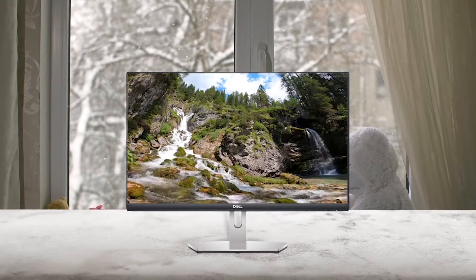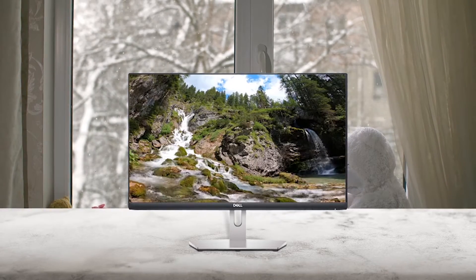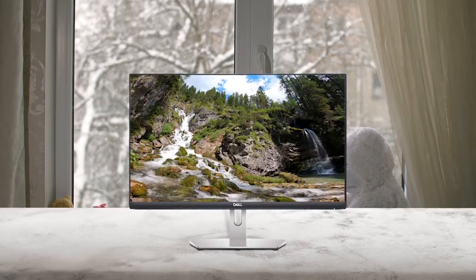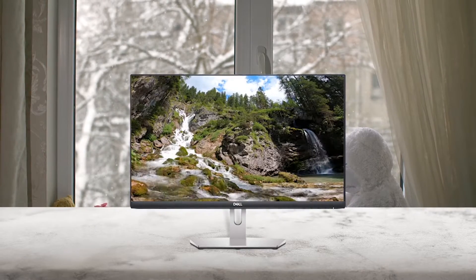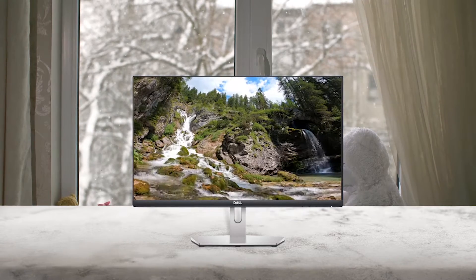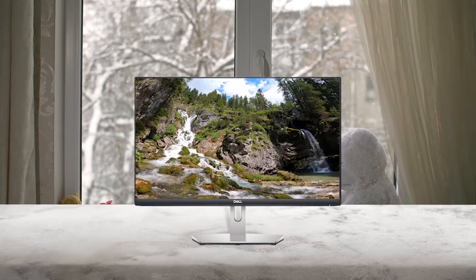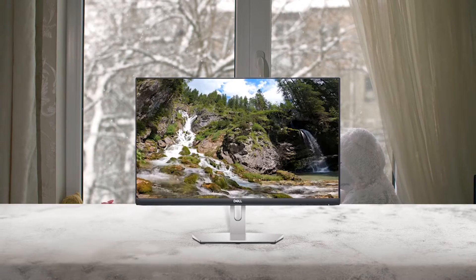The built-in speakers and wide viewing angles make this a great model for watching movies with friends or showing off a presentation. In addition to a decent refresh rate and a Full HD resolution, the Dell 2421H 24-inch computer monitor features new borderless bezels for widescreen content.